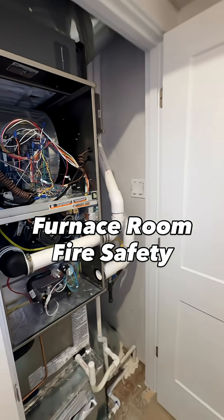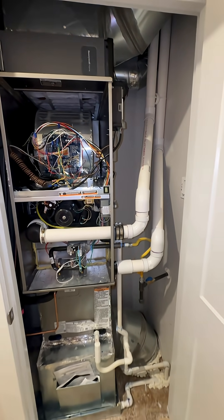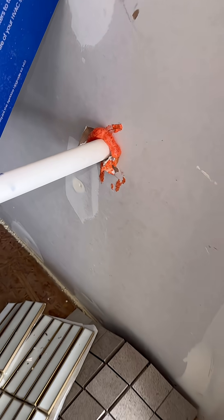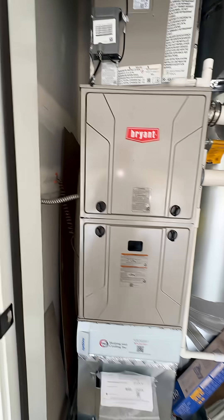Here's a dirty little secret about newly built houses in Portland: the fire protection you think you have probably isn't there. Code requires furnace room walls to be sealed with listed fire stop systems, usually fire-rated caulk or fire-rated foam. That means all gaps and penetrations, not just what you can see from the door opening, should be fully sealed.